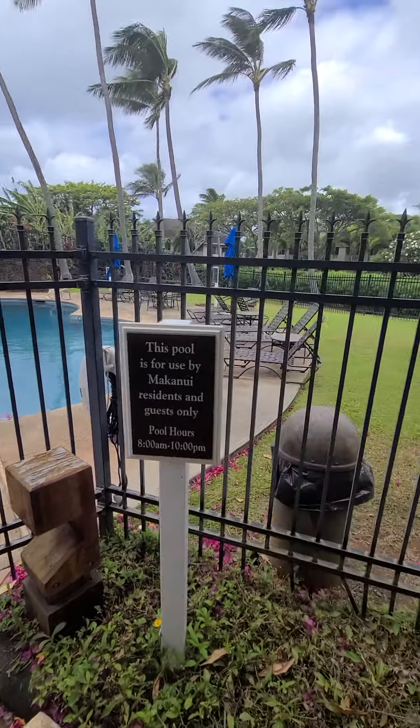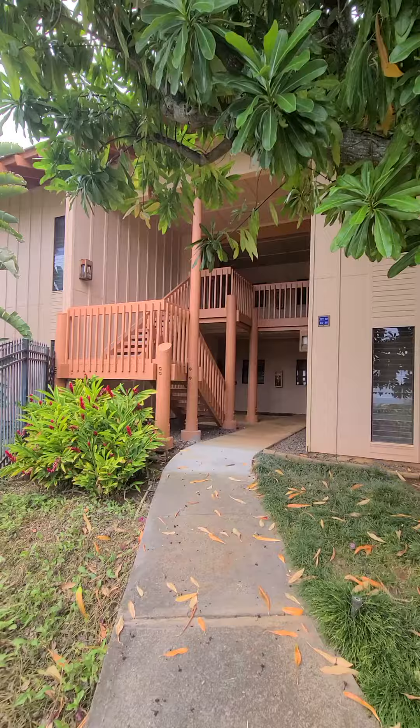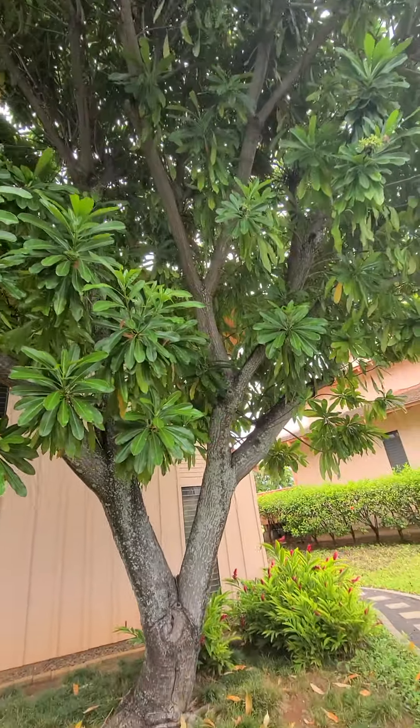Here's the pool again, and this is the building. I'm going to walk around the building for you. You've got this beautiful tree right here — it's so pretty.